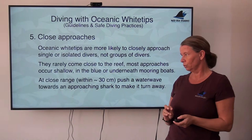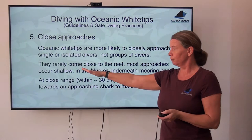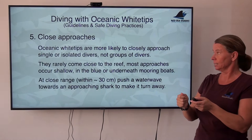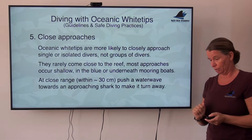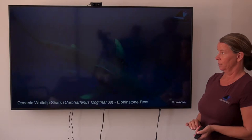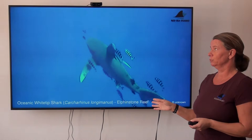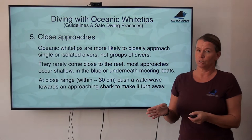Here is a short video example: an oceanic approaching from the left towards a guest who has turned her back, and then a diver — Elke — comes with a white plastic slate and uses it to push a water wave towards the approaching shark from very close range. You can see the shark immediately turns away and takes off. Done properly, this works really well.